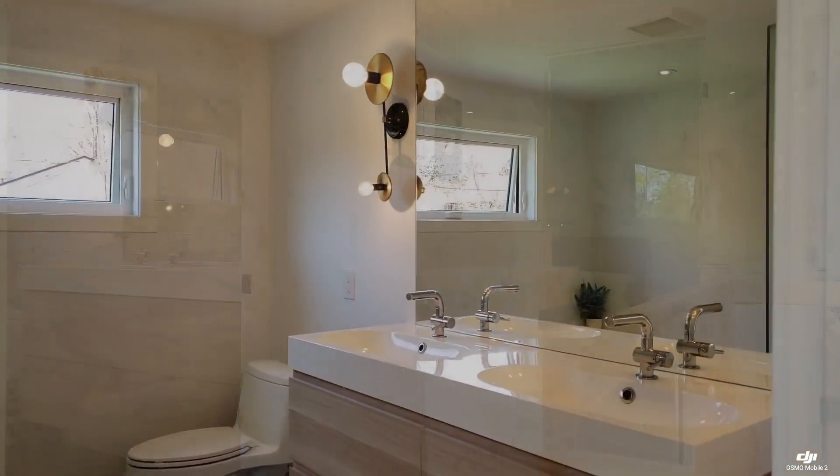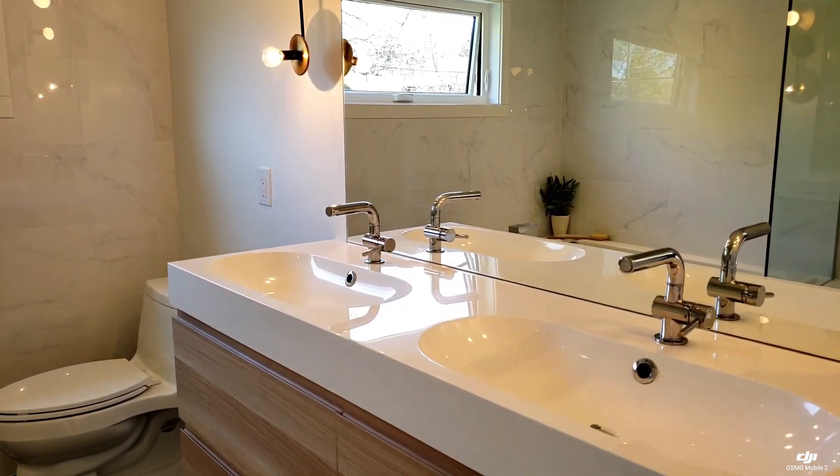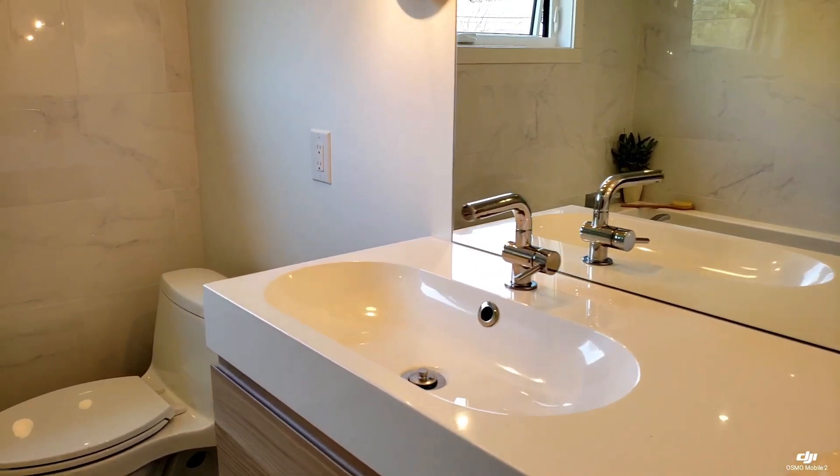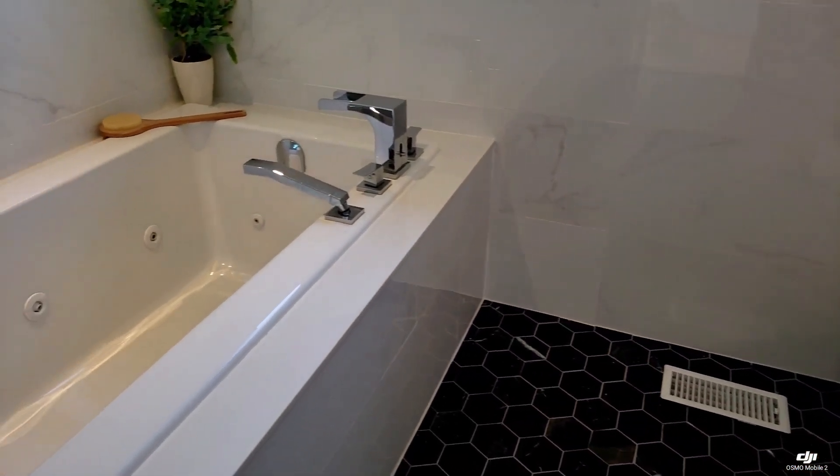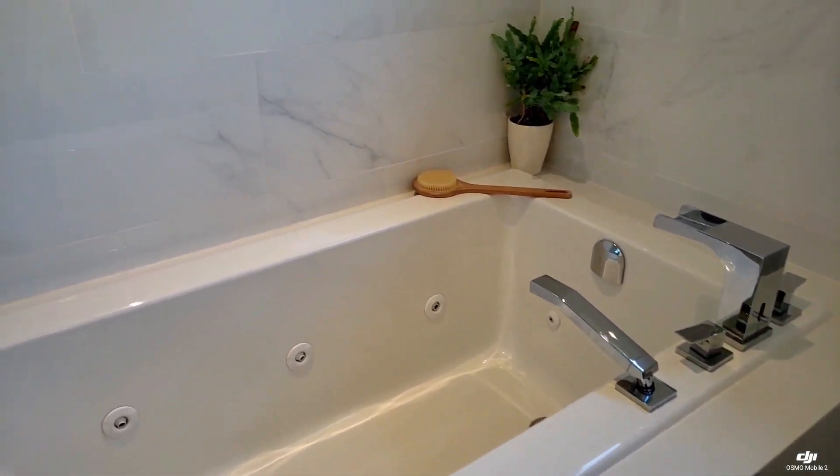The second level has three bedrooms and a fantastic five-piece bathroom, which has a porcelain tile floor, double vanity, jacuzzi tub, walk-in shower, and marble tiles.